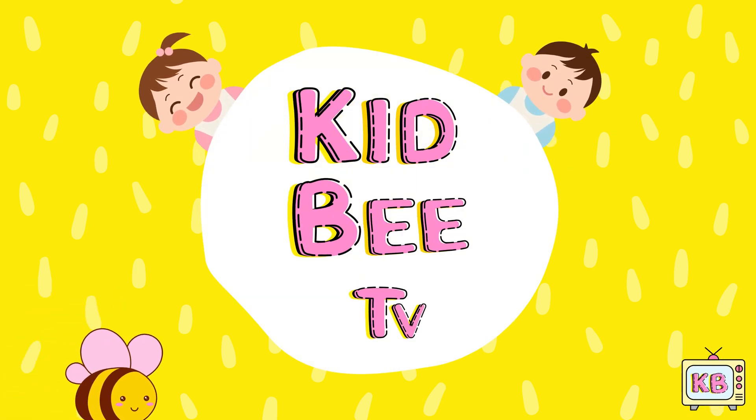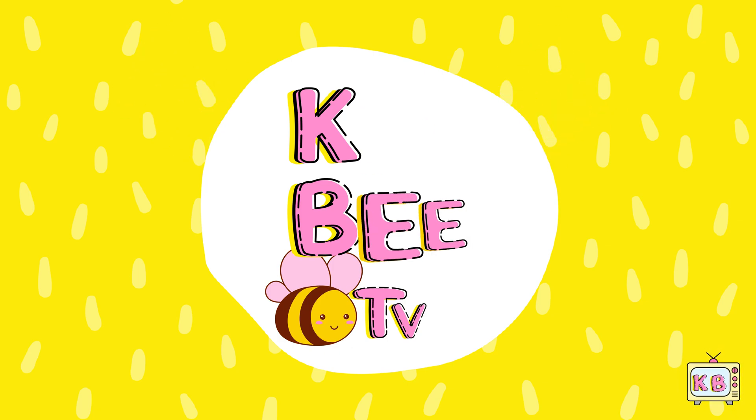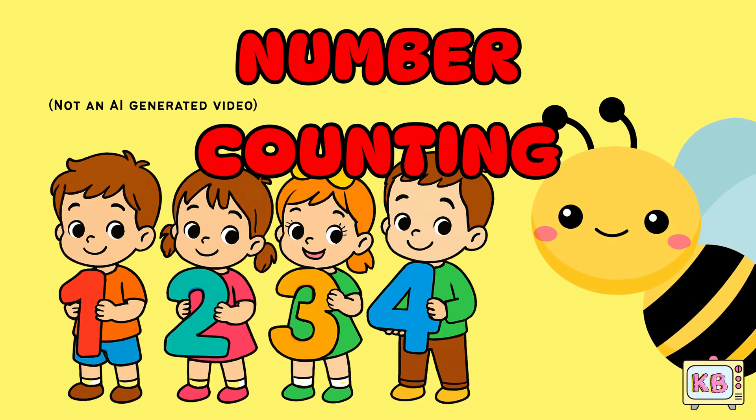Hi little kids. Welcome back to Kid B TV. Today we are going to learn about numbers.